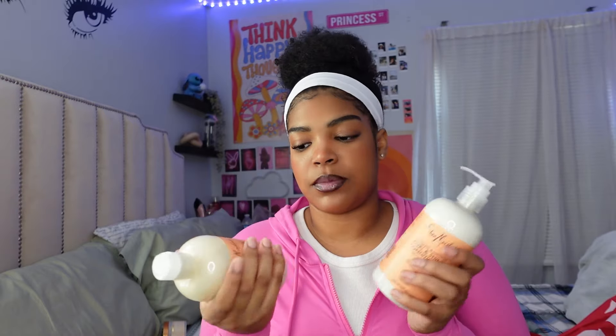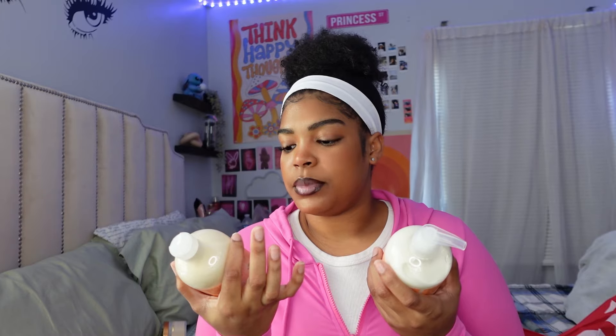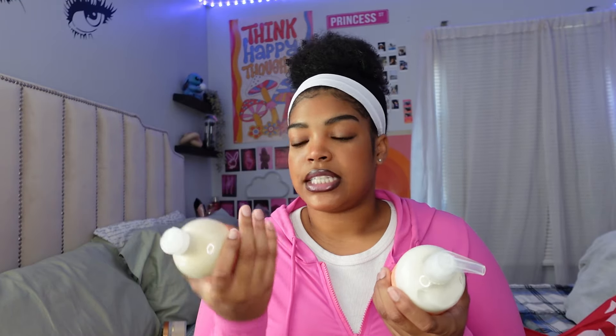As y'all saw earlier, I had to get shampoo and conditioner. This is from Shea Moisture — I stand by the Shea Moisture brand, I love it so much. Their products smell really good and they're so good for my hair. Both of these are the coconut and hibiscus curl and shine shampoo and conditioner.